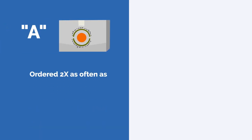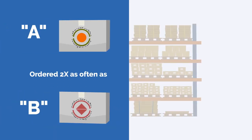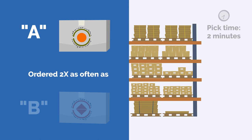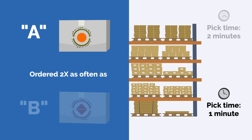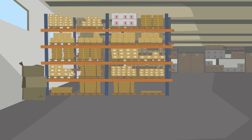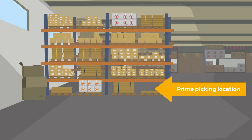Let's say product A is ordered twice as often as product B, and it takes half the time to pick from ground level than in the rack above. Because product A is ordered twice as often and it takes half the time to pick from the ground level, storing item A at ground level increases productivity by 20 percent.